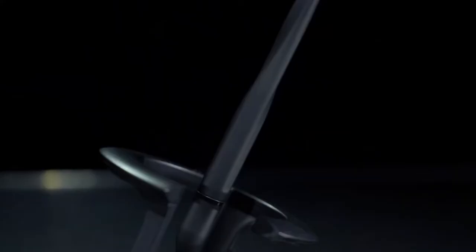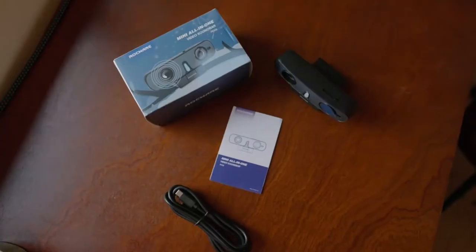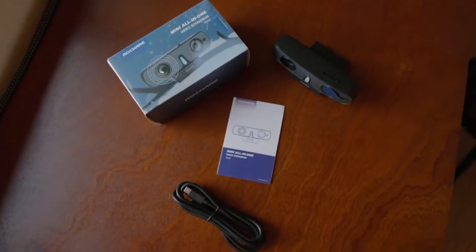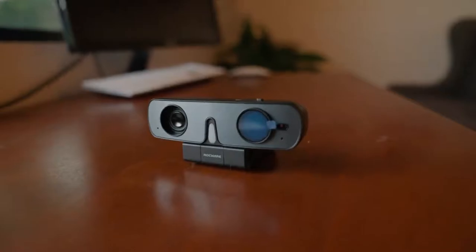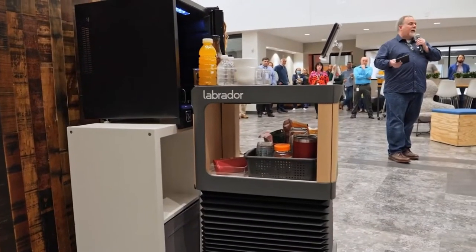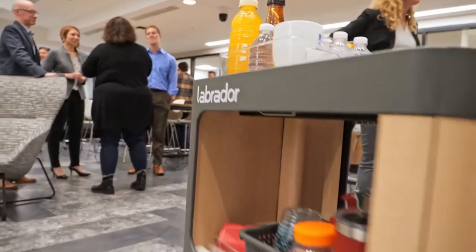10 Crazy Gadgets and Inventions 2022 That You Must Have. Hello, and thank you for revisiting my channel. In today's video, I'll discuss several completely outlandish and unbelievable pieces of technology currently on the market. The rapid pace of technological advancement has left us bewildered. Let's get started.